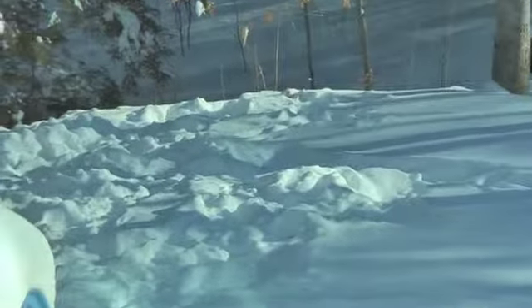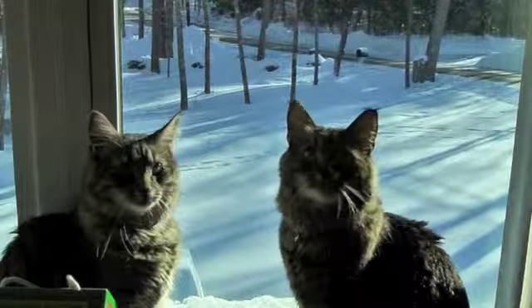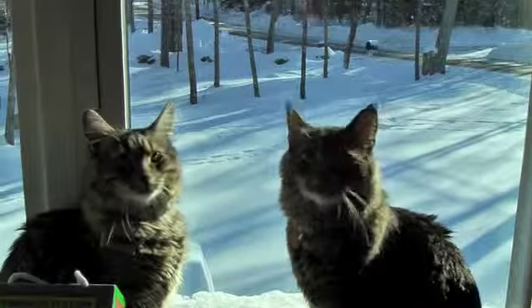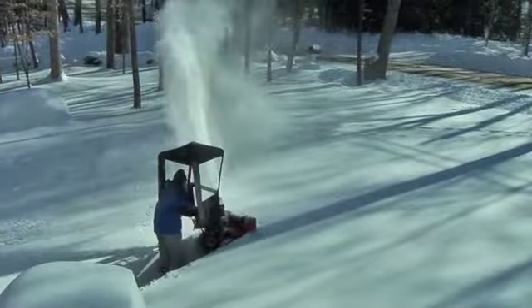I don't know, maybe they were dancing in the snow, because this part of the snow is all ruffled up. Who would ruffle up our snow? Oh my goodness gracious, what do you think is out there?